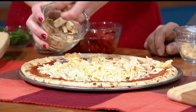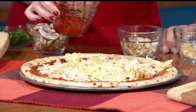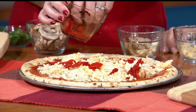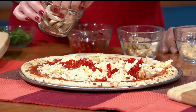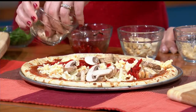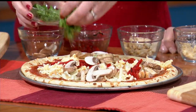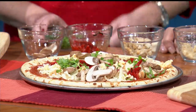Then we have some grilled chicken we're going to add as well. Basically anyone can make this pizza because you just layer things on. Then some roasted red bell peppers — not only does it add a lot of nice flavor but some great coloring to the pizza as well. You get some vegetables, and then we have some mushrooms that we're going to layer on as well. Lastly, you can use either cilantro or parsley to give it a little bit of extra color and a little bit of extra flavor.